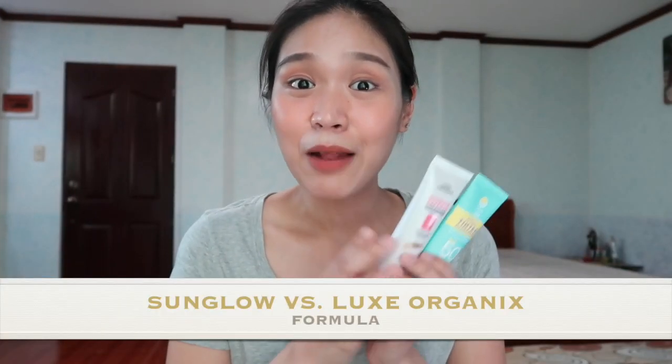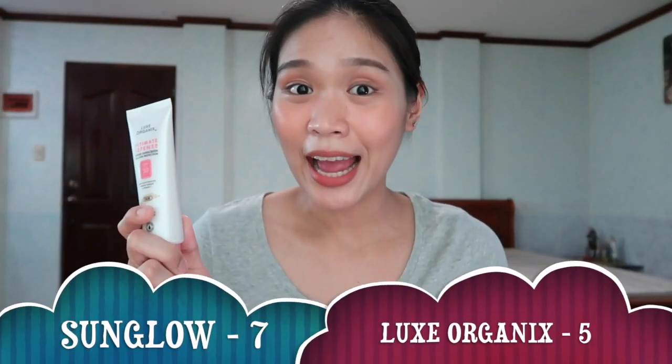Moving on to formula — both are super lightweight and super comfortable, and I must say both sunscreens are textured-skin friendly. For the differences: Sun Glow is cream in form, so it's thicker in consistency, while Lux Organics is liquidy and thinner. For this round, I'll give it to Lux Organics — it's more easily absorbed by the skin because it's a chemical sunscreen and thinner in consistency, blending like a lotion.